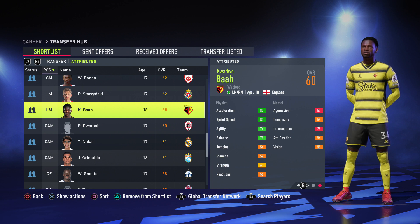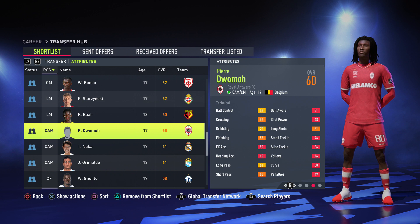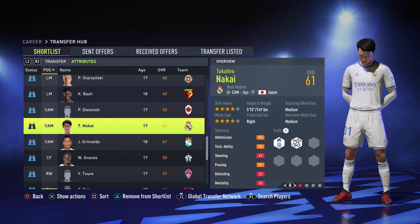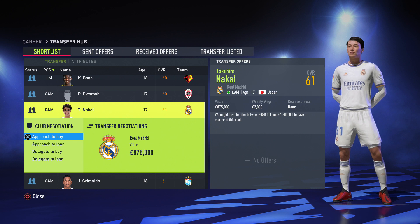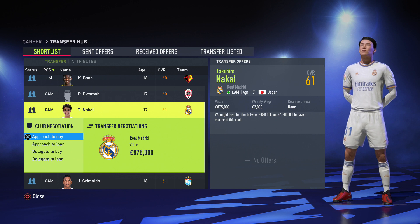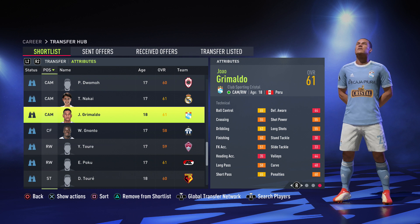Moving on to the best CAM you can get — a Belgian center attacking mid, 85 potential, 675k, physically decent with 75 agility, 70 dribbling, 60 short passing. After that we have Nakai as a CAM, four star skills and weak foot, really good technically — dribbling and ball control in the high 60s. He's 875k. The cheaper option is Grimaldo at 725k, 5 foot 9, physically better but technically not as good — 65 ball control, 63 dribbling, 65 short passing, which still isn't bad.